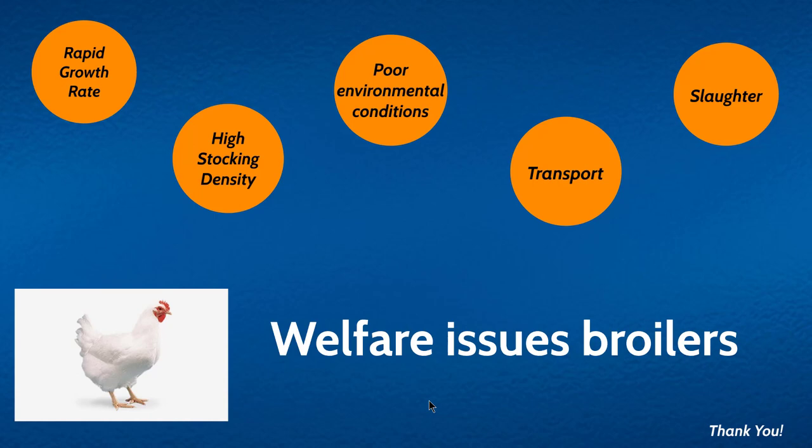Hey guys, how are you doing today? I have come up with another video series, and this time I have decided to make a video series on different animal science topics, as my expertise lies within the area of animal science. The first video in this series is on welfare issues in broilers — a rapidly growing bird which is farmed throughout the world.